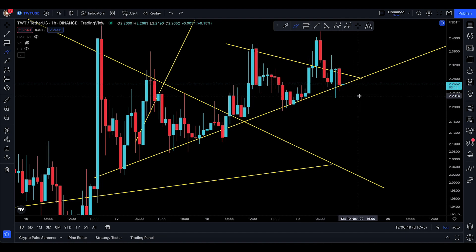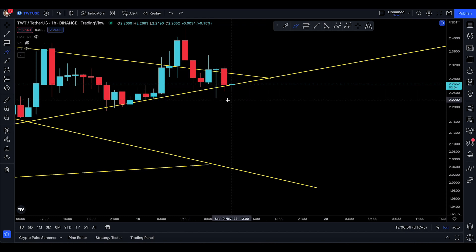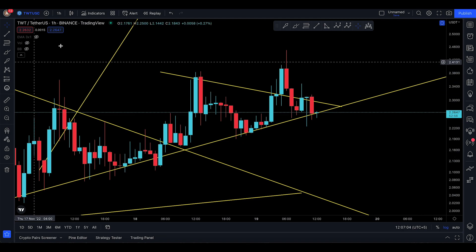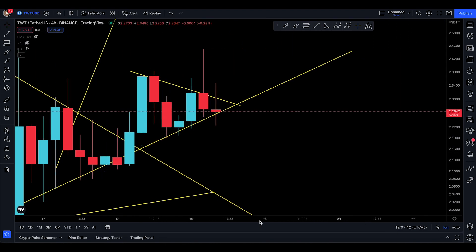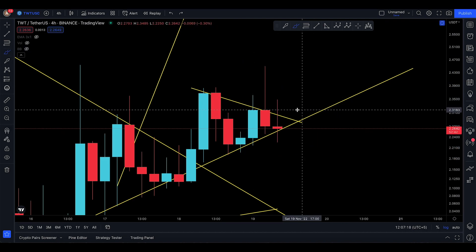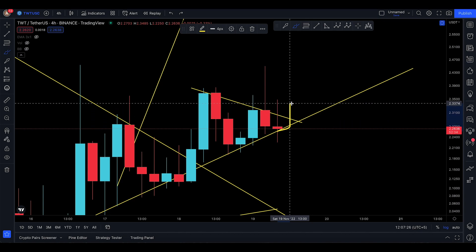Go up, come back, buy at support, sell at resistance — that's the pattern. We have a big wick and a potential stop loss hunt down at 2.2258, so that's where my stop loss is. I don't need big risks right now. I'm expecting the four-hour candlestick to close as an inverted hammer, closing near 2.264, which would be a really positive sign.